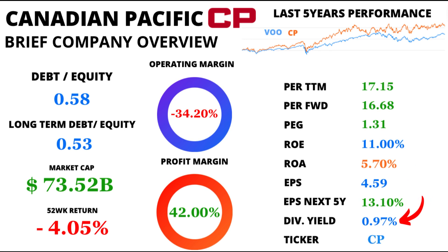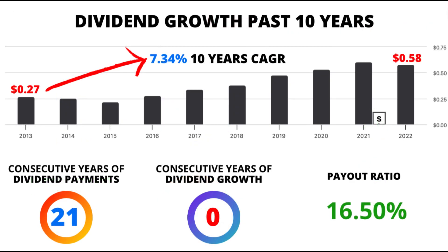For those who treasure dividends, CP offers a dividend yield of 0.97%. But hold onto your hats, because CP's dividend growth has been an astounding 7.43% over the past 10 years, showcasing the company's commitment to its shareholders.